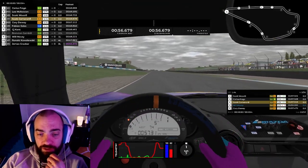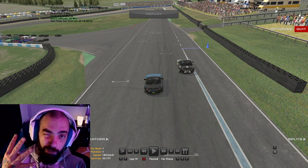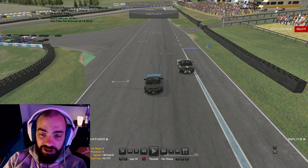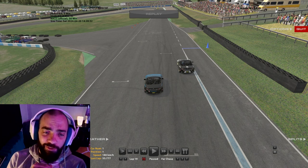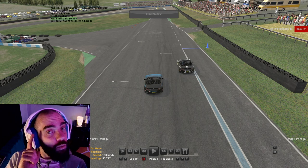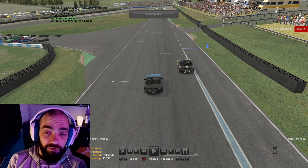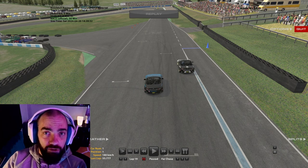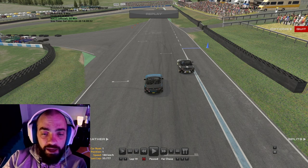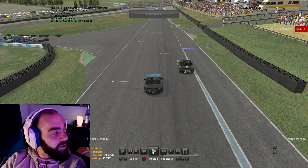There are four people in this race with bad connections, so the replay system isn't working properly. There's only one incident I really want to look at — and that is James D. Crocker. It sounds like a potato chip company. He's going to crash out on this lap while lapping some traffic. That's where we get fourth place.